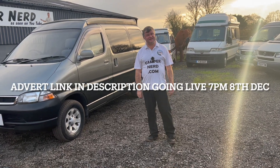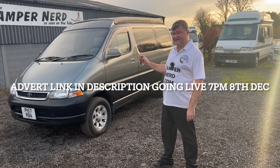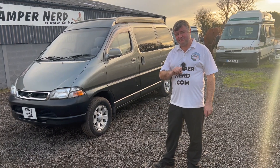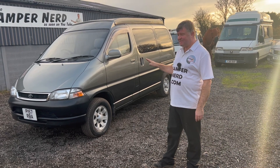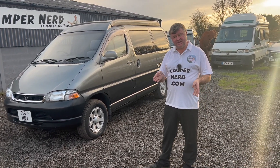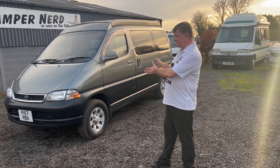Welcome back folks, my name is Anthony Valentine, the camper nerd. Today I'm going to be showing you around this lovely 1996 Toyota Granvia. This was brought in from Japan and imported into the United Kingdom in 2015, where Campers of Scotland converted it.